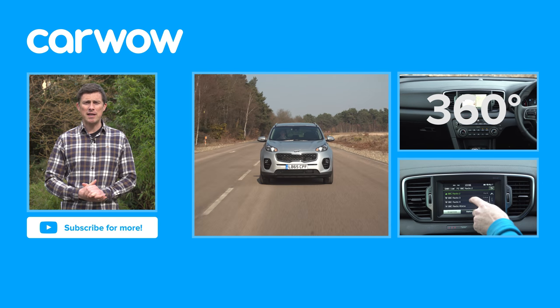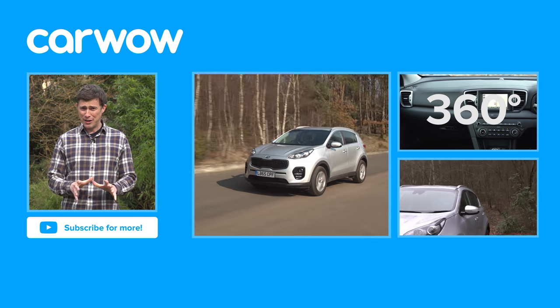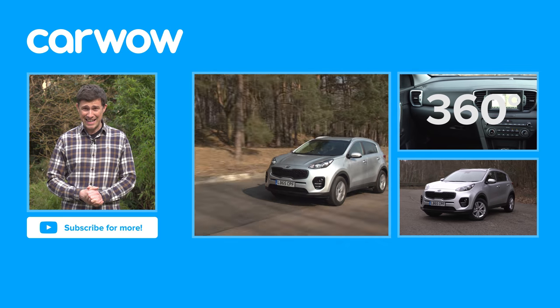And if you enjoyed this video, please like it, share it and subscribe to our channel. Now, did you know that Hyundai actually own a 34% stake in Kia?